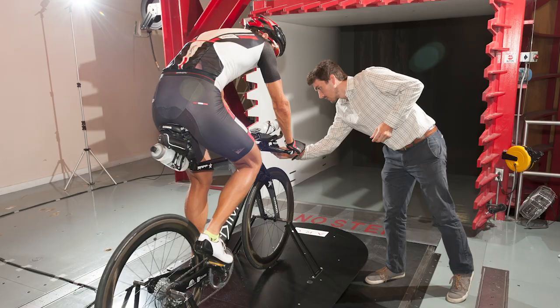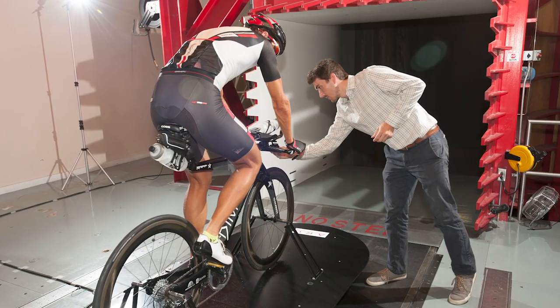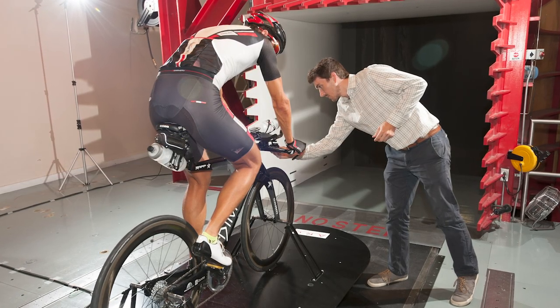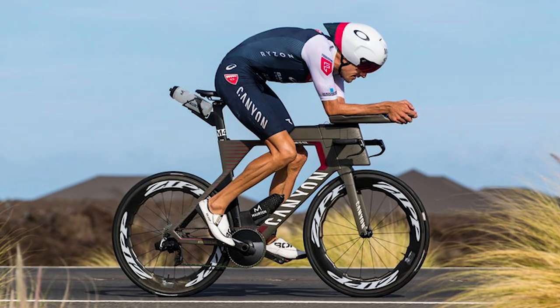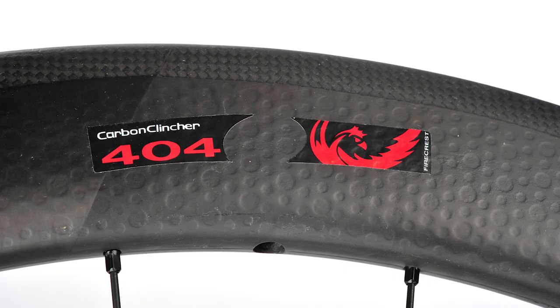He created the first Zipp disc rear wheel, and Zipp set itself apart for being one of the first bike companies to use wind tunnel testing to develop products. Zipp wheels are now the most popular wheels at the Ironman World Championship in Kona, and that's a pretty strong endorsement.